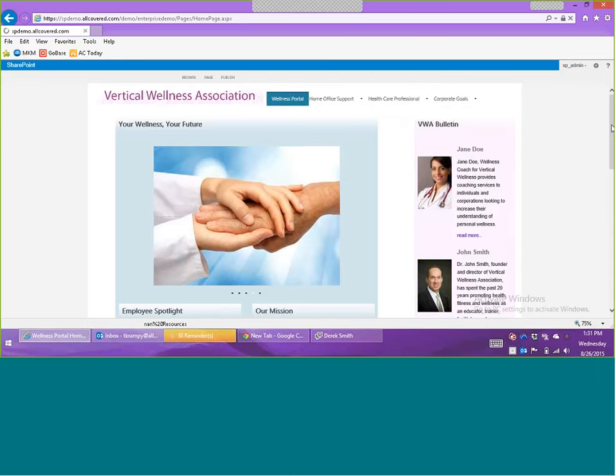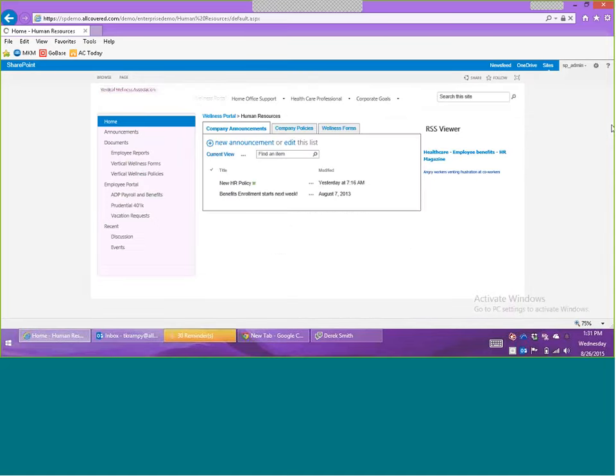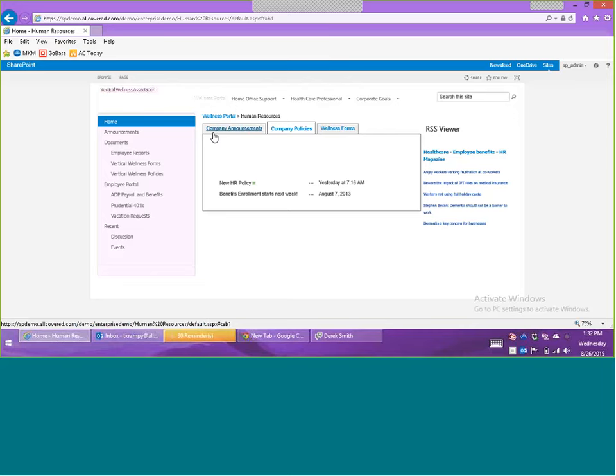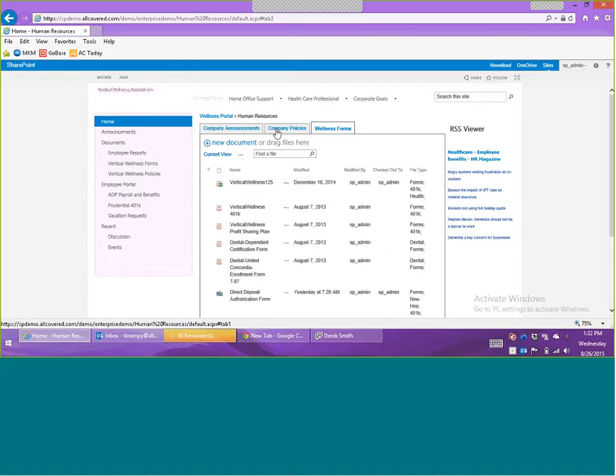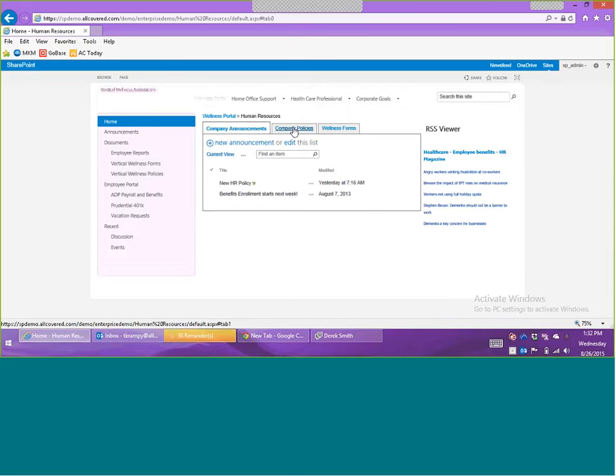If we go into a site such as human resources, what we'll see is an area where we can see company announcements — maybe HR-only announcements where there might be new HR policies. Someone who goes to the HR site will be able to see announcements of policies and have to go review them. There might also be items for open enrollment so people can sign up for healthcare. These are just some of the things that people will be able to do in each different department. We also see a tabbed item here that allows you to consolidate a lot of information — instead of having to scroll down a lot, this helps make it a little bit more organized.